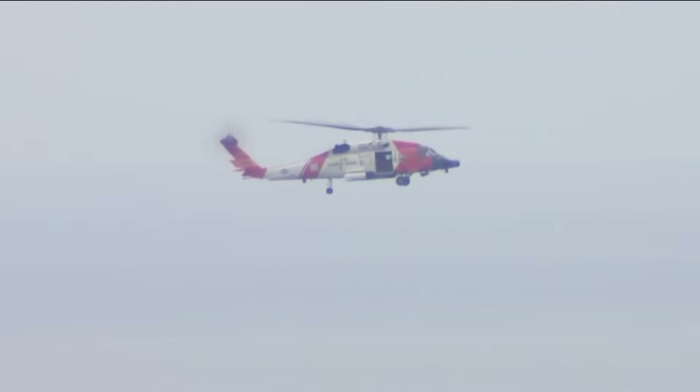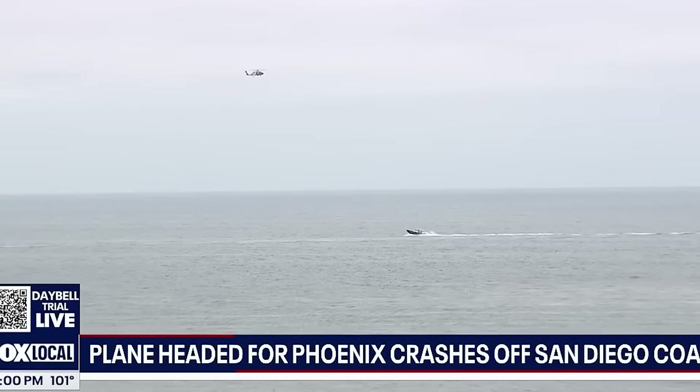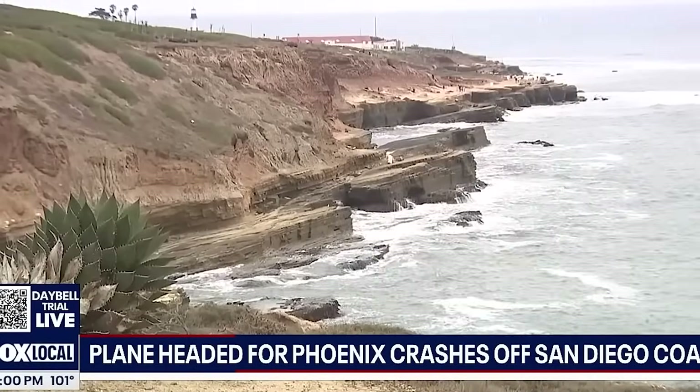Could there have been more to it? Possibly. A malfunctioning autopilot can absolutely worsen things — if it was on and misbehaving, or if the pilot was fighting it, that could have triggered confusion or overcorrection. But he never mentioned any control issues to ATC. Other ideas like a CG shift or runaway trim are technically possible but unlikely. There were no distress calls, no mechanical warnings. Bottom line: this looks like a classic case of situational overload. The pilot lost awareness, likely due to spatial disorientation.